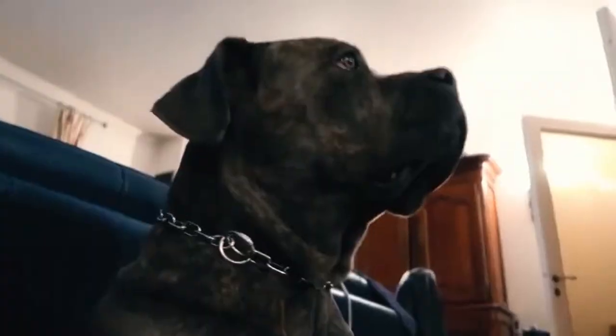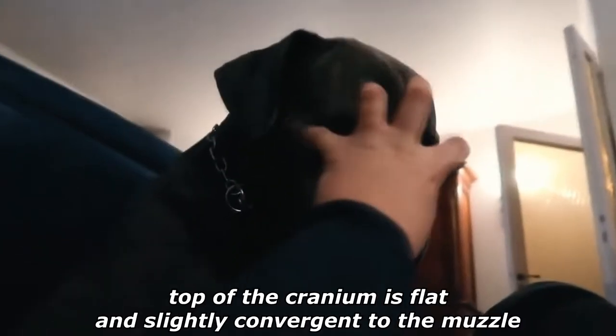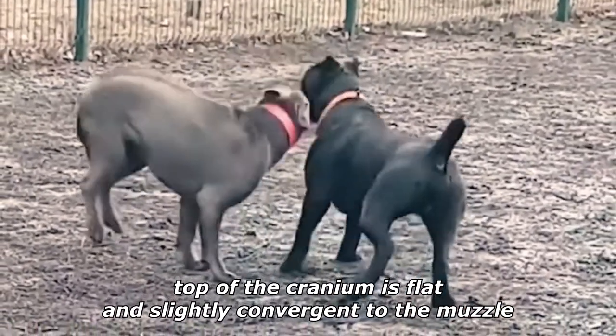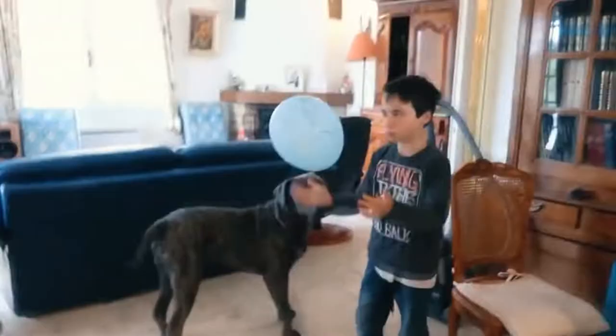The head is large, slightly over one-third of the height at the withers in length, with a well-defined stop. The top of the cranium is flat and slightly convergent to the muzzle. The eyes are oval in shape and set well apart.